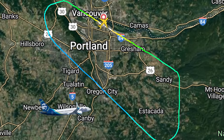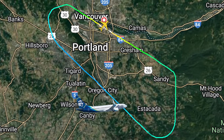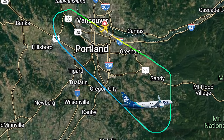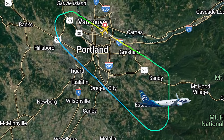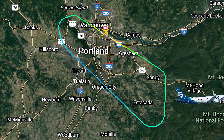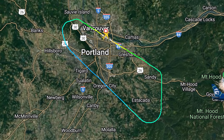Two minutes into the flight, the aircraft was climbing through 5,000 feet over the Columbia River and turned southeast. Four minutes later, the 737 had reached 16,000 feet and 440 miles per hour before rapidly descending and decreasing speed. The plane landed safely on runway 28L at 1727.